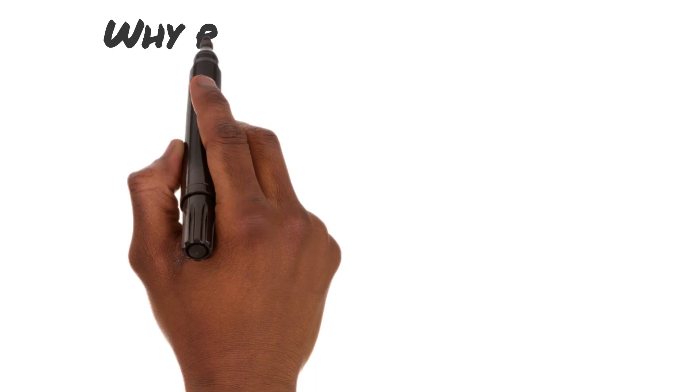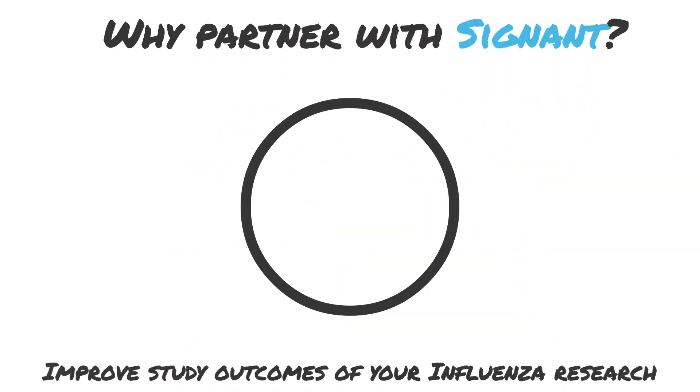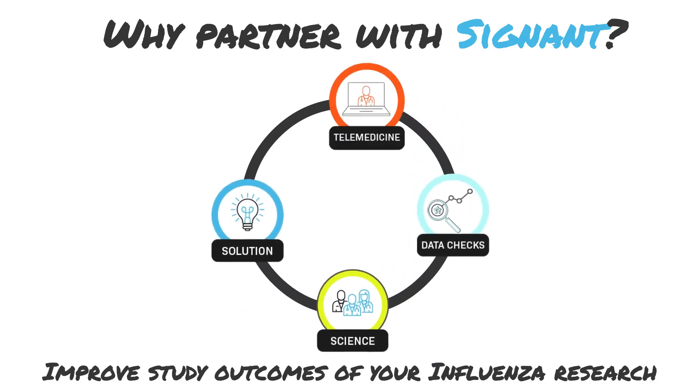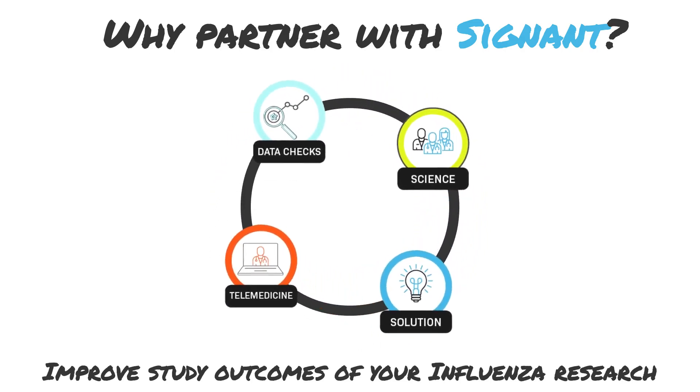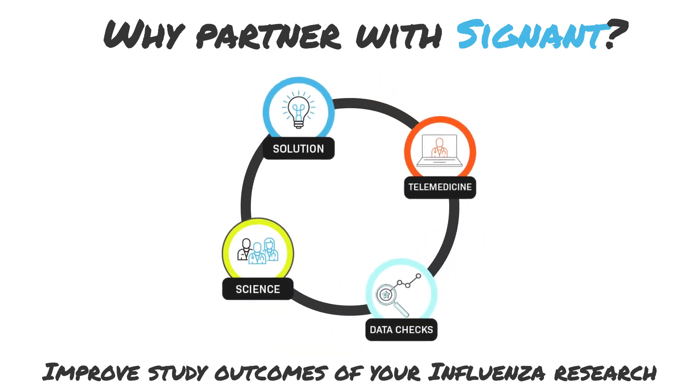Our solutions work better together. Optimize your influenza study to quickly develop safe, effective vaccines with our full SmartSignal suite, which includes end-to-end clinical research solutions to streamline operations, simplify the participant experience, and expand your study's global reach.